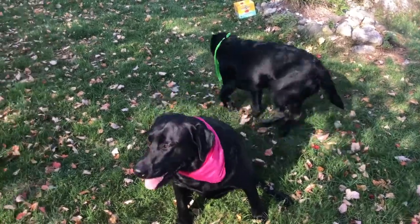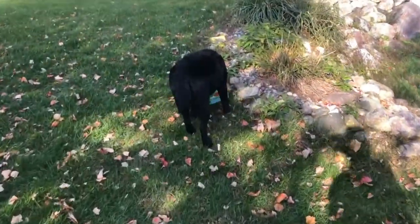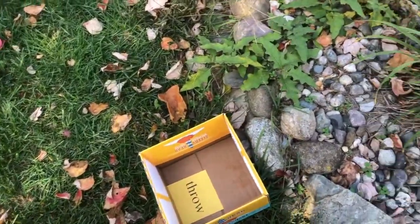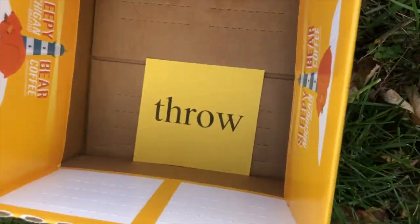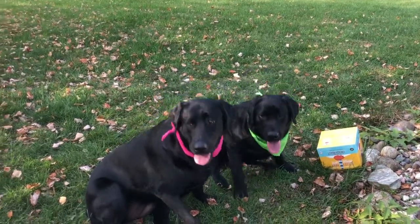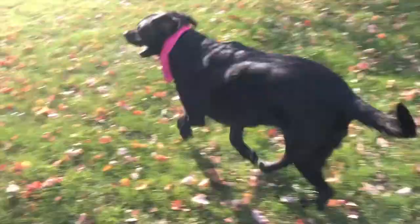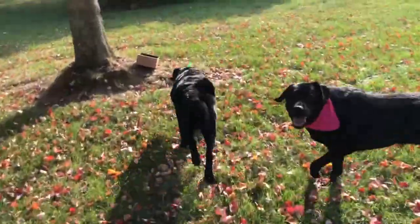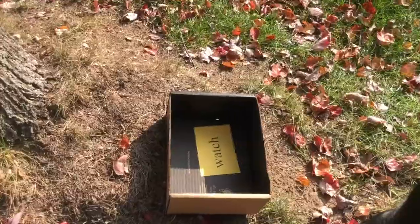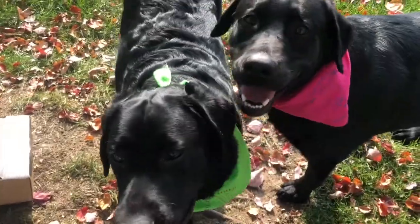Ready? Find a box. Good boy Cooper. Good boy. There it is. There's your word. Ready? Let's find a different box. Find one. Yes, Cooper! Good boy! Let's show them what word it is.